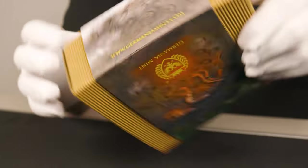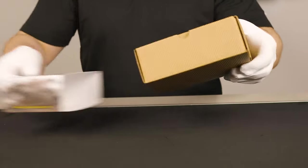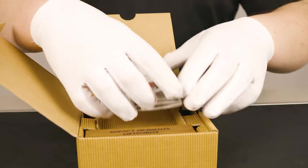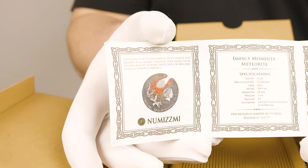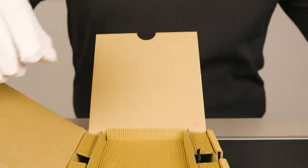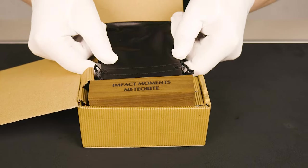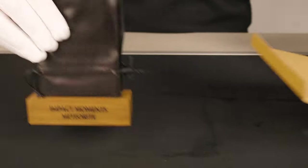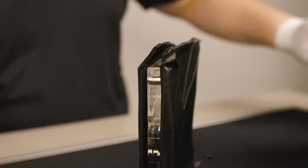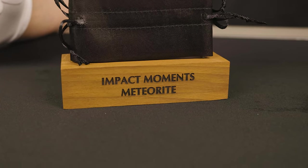We'll move on and open the box up and have a look. There you have your numbered certificate of authenticity alongside assorted details about the coin itself. Moving past that, you have a display case seated firmly in the box. As the coin does not come in a capsule, it is seated in an acrylic display case with two magnetic covers on either side. These covers are presented in a black pouch to prevent any movement-based scratching. The base of the display is a darker wood with the coin's namesake, Impact Moments meteorite, being laser engraved.